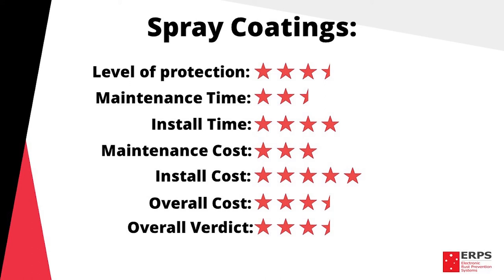This gives spray coatings an overall rating of three and a half stars. Obviously this rating will depend on a number of factors which should be taken into consideration, however we hope this gives you a better understanding of sprays and whether they're a good option for rust protecting your vehicle.